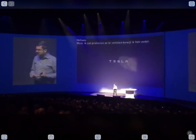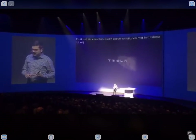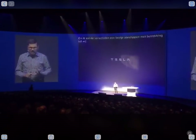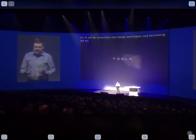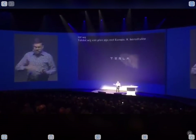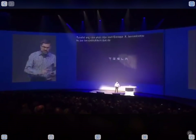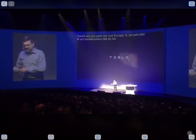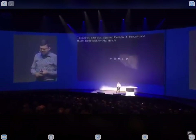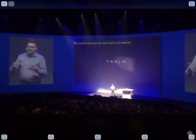Before we start, I'll mention that Tesla will be the first customer for the truck. We will use our own trucks to carry cargo in the US between our different facilities. We have an assembly factory in California, we have a battery factory in Nevada, so we'll use our truck to carry things in between.